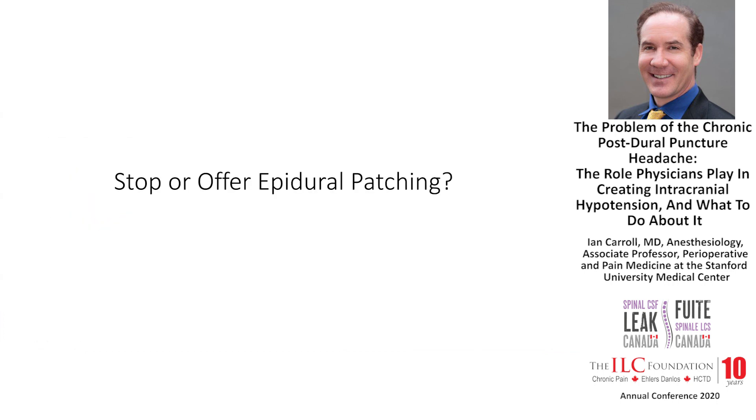The question then becomes: should you stop or offer epidural patching? Some of this comes down to how sensitive you believe MRI is for detecting a leak, and in particular for detecting a chronic post-puncture leak, which has not been examined in the literature at all. There are no studies looking at patients with chronic post-puncture leaks evaluating the rate of positive or negative findings on MRI.